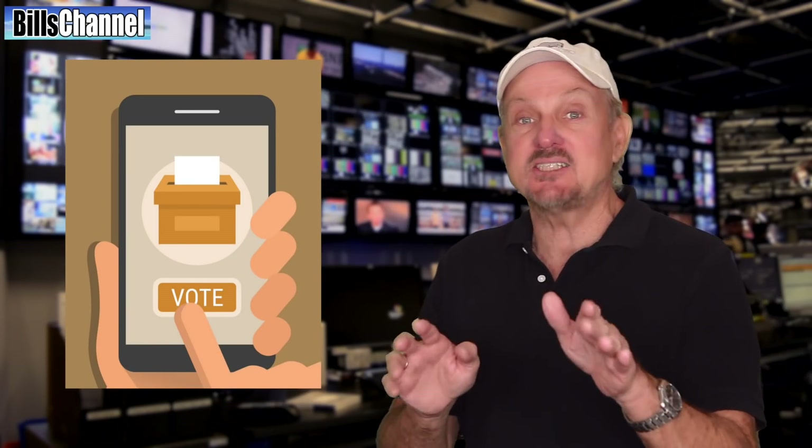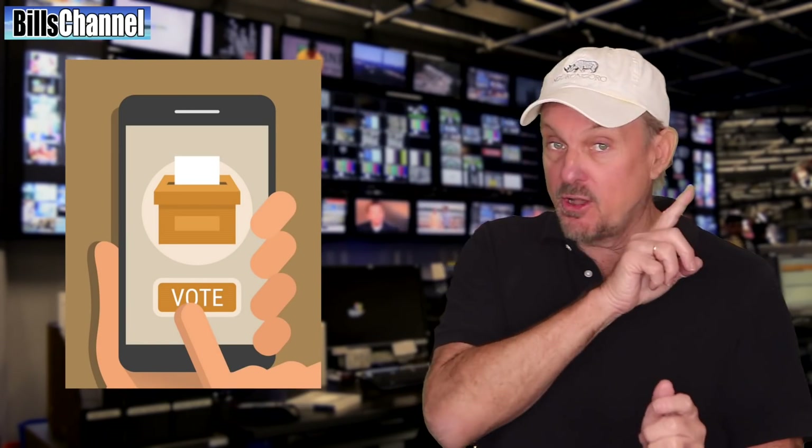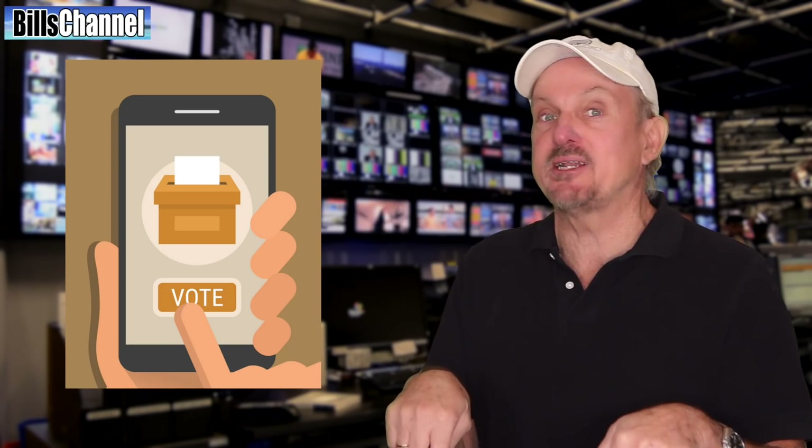Tell you what, when I say go, I want you to go up here and vote, or if you don't want to do that, you can leave your answer as a comment down here, or you can just yell it out if you're in a group with friends or whatever. You ready? And go!